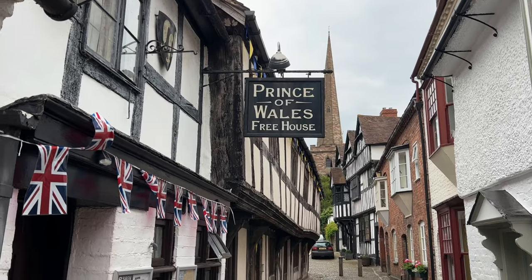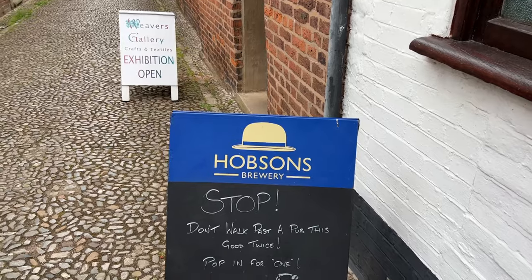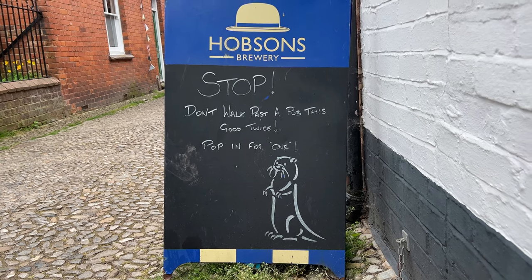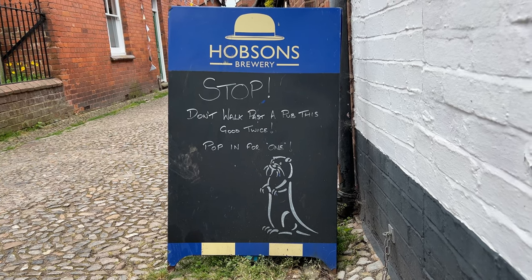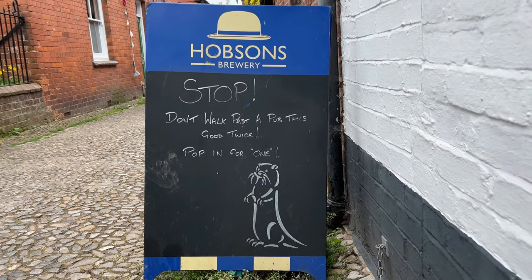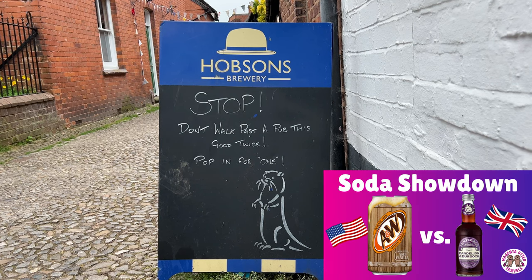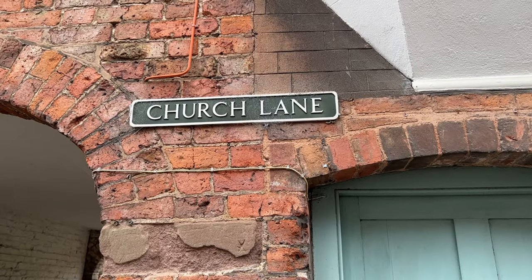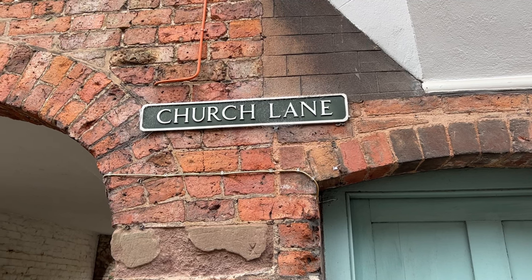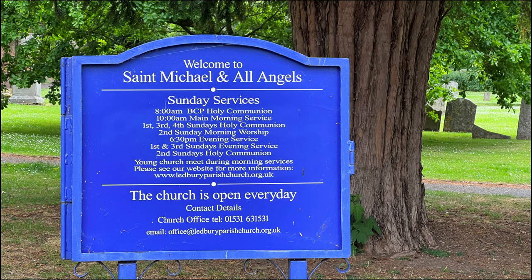Another noteworthy thing on Church Lane is this Prince of Wales freehouse, which is important because it has a sign featuring an otter. If you like this adorable otter logo you can see more of it on the otter glasses I bought from Otter Brewery, featured in our root beer versus dandelion and burdock taste test video linked in the description. But today our focus destination in Ledbury is at the end of Church Lane — the parish church of St. Michael and All Angels.